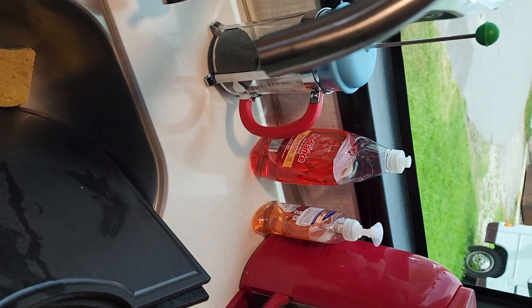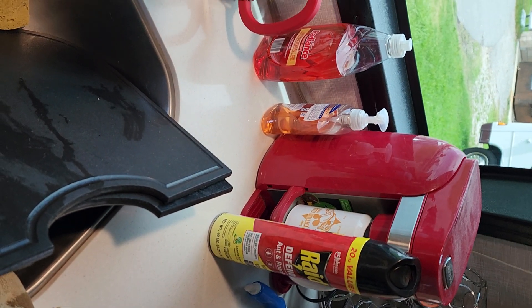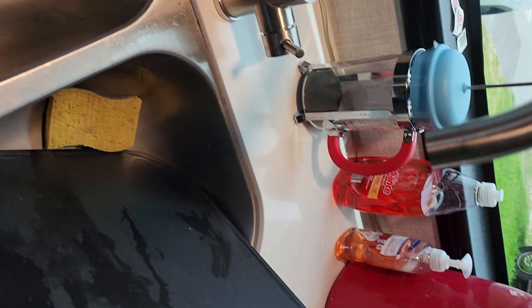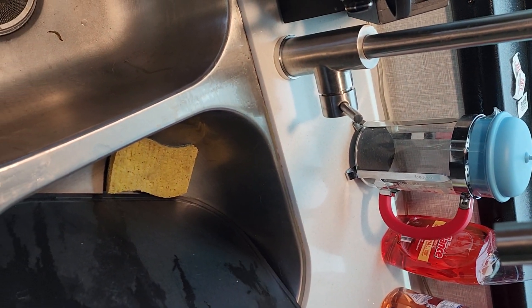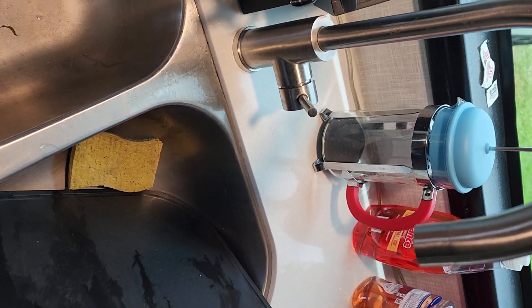The AC has already been replaced. I'm overwhelmed at the quality control failures on this camper from Flagstaff Forest River Inc in Indiana.